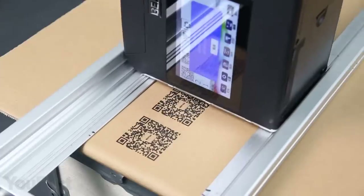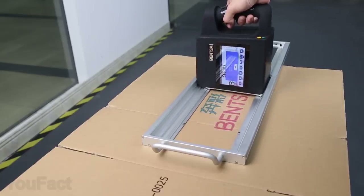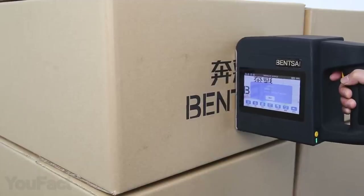The bigger model features a larger 5-inch screen along with 8 gigabytes of internal storage. And of course, a big printer allows big fonts.